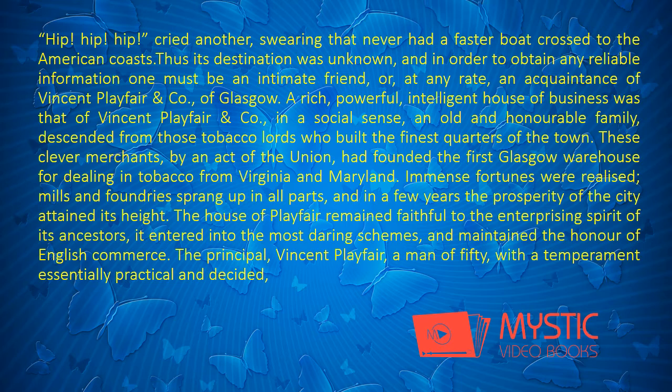A rich, powerful, intelligent house of business was that of Vincent Playfair and Company — in a social sense, an old and honorable family, descended from those tobacco lords who built the finest quarters of the town. These clever merchants, by an act of the Union, had founded the first Glasgow warehouse for dealing in tobacco from Virginia and Maryland. Immense fortunes were realized, mills and foundries sprang up in all parts, and in a few years the prosperity of the city attained its height. The house of Playfair remained faithful to the enterprising spirit of its ancestors.